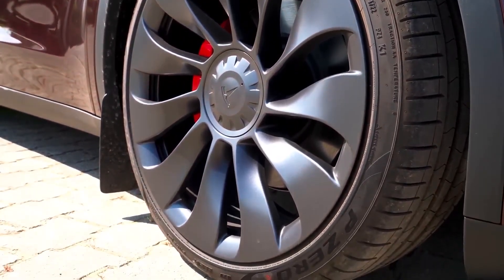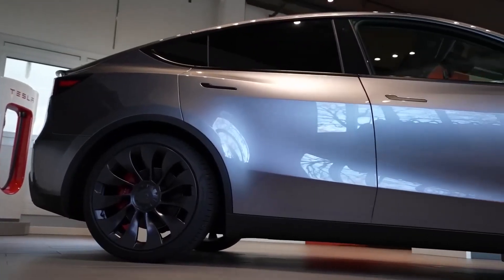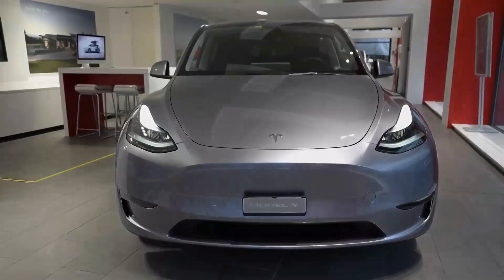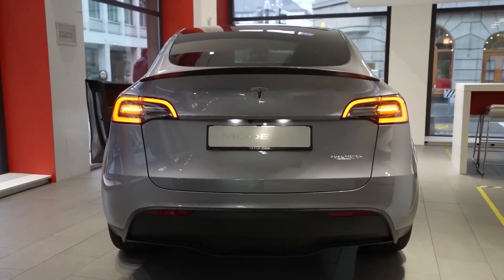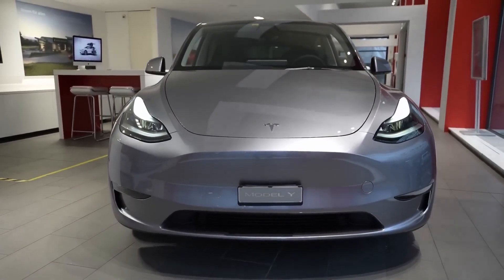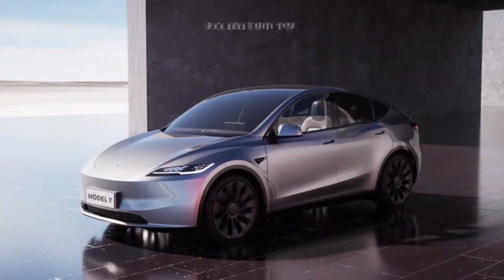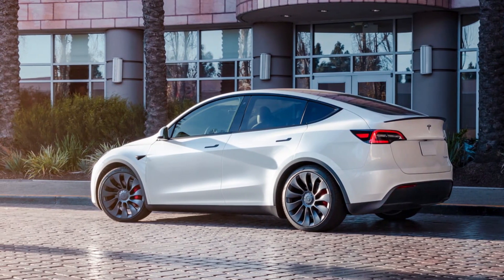The meticulous attention to detail in the design of the 2024 Tesla Model Y, also known as Project Juniper, is immediately evident in every curve and contour. Tesla's commitment to perfection extends beyond mere functionality, aiming to create a vehicle that not only delivers exceptional performance but also stands as a true work of art. The changes to the front fascia have been sculpted to give the car a sportier and more aggressive appearance, also playing a role in improving aerodynamics and overall efficiency.